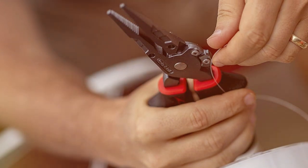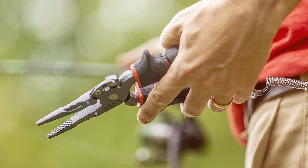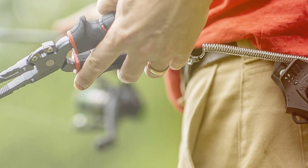The ergonomic non-slip handle provides a comfortable grip, even when wet. Ugly Stick has a long history of producing dependable fishing gear, and their 9-inch Fishing Pliers continue that tradition. They're a reliable tool that will serve you well on all your fishing adventures.